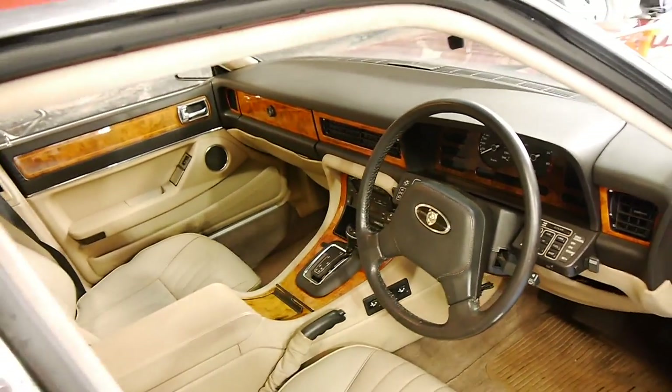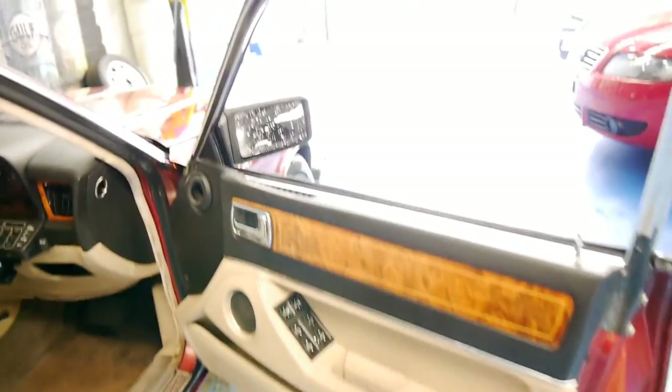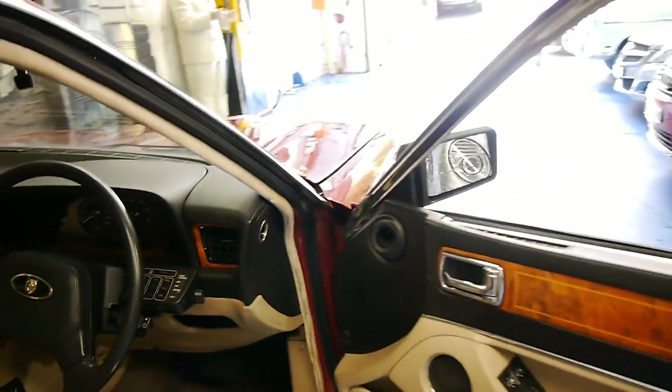The car's done 140,000 kilometres and it actually drives really well. Even the air conditioning is cold, and the electrics seem to work perfectly. In fact, we'll start it up.